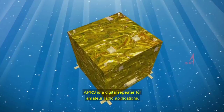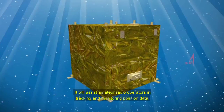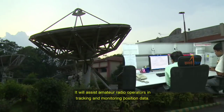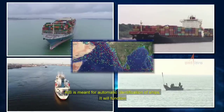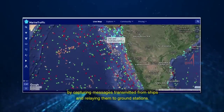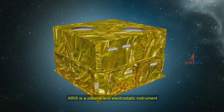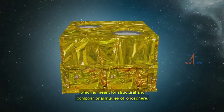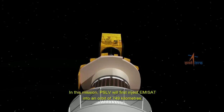APRS is a digital repeater for amateur radio applications. It will assist amateur radio operators in tracking and monitoring position data. AIS is meant for automatic identification of ships; it will function by capturing messages transmitted from ships and relaying them to ground stations. The third payload is a plasma and electrostatic instrument meant for structural and compositional studies of the ionosphere.